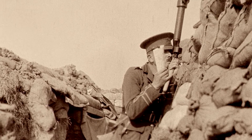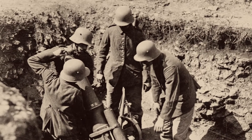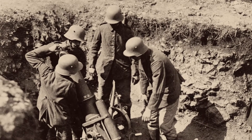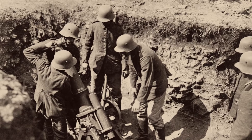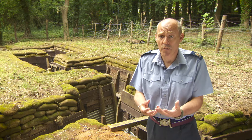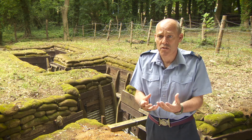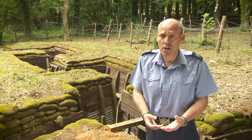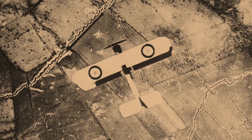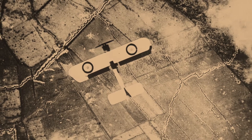Both sides were keen to use technology to break the deadlock and advance on the battlefield, and aircraft were part of that development. This is where the Royal Flying Corps, the Royal Naval Air Service, and air power were used to their advantage. Aircraft could get up above the woods, over hills, and fly above the trenches to look down and see what the enemy was doing.